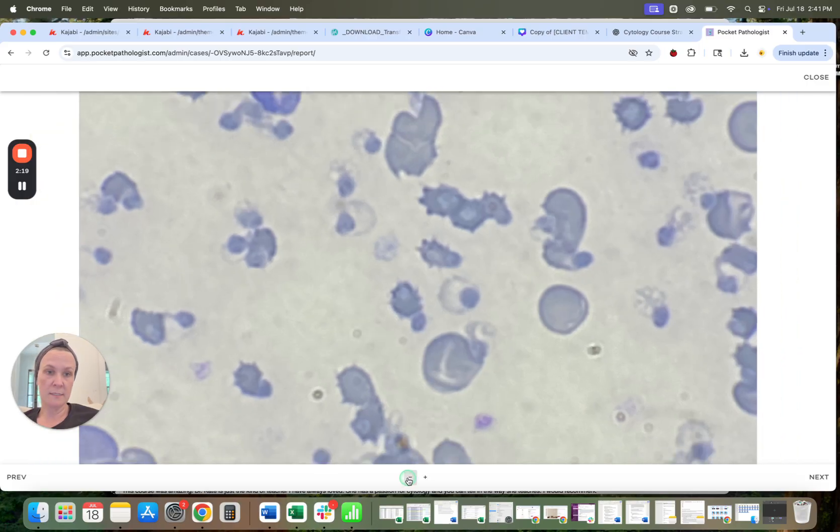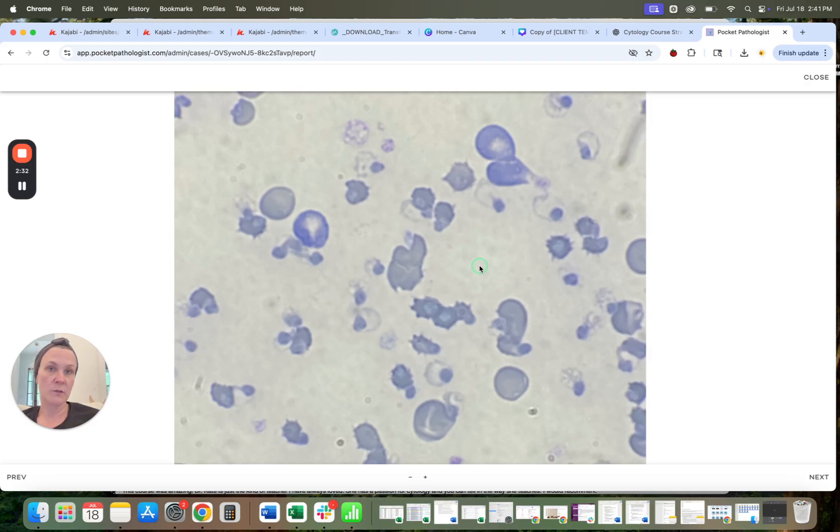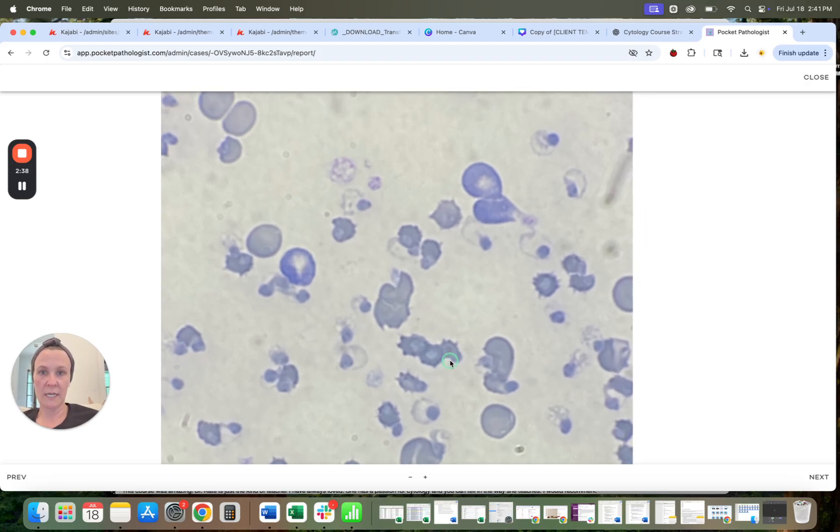But they need to figure out why the cat has such severe oxidative damage. Toxins are my number one thought process here because of the young age of the cat — so Tylenol, acetaminophen, onions, garlic, exposure to anything like that.